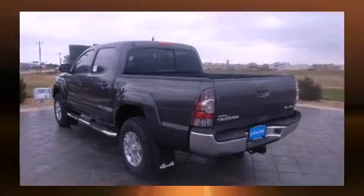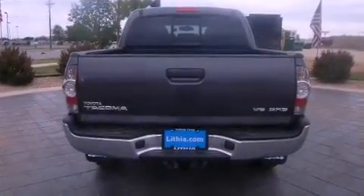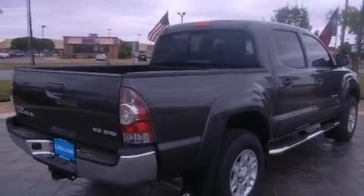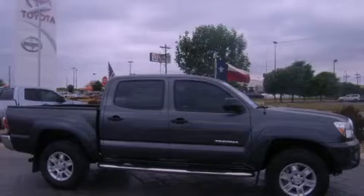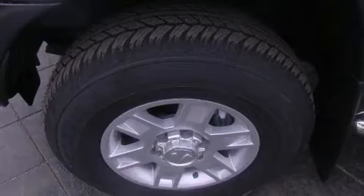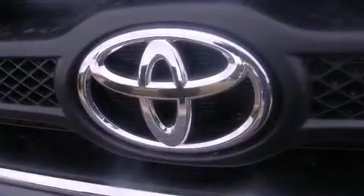Four-wheel drive allows you to go places you've only imagined. Toyota prioritized comfort and style by including a rear step bumper, skid plates, and more. A premium sound system with seven speakers provides you and your passengers a sensational audio experience.